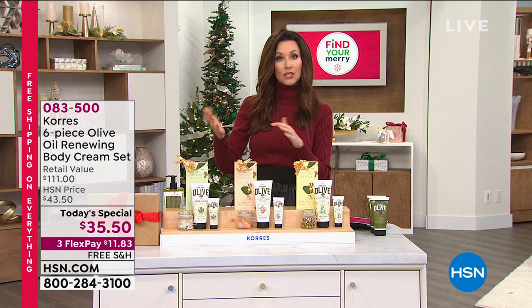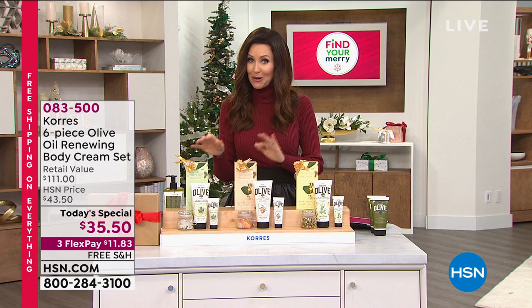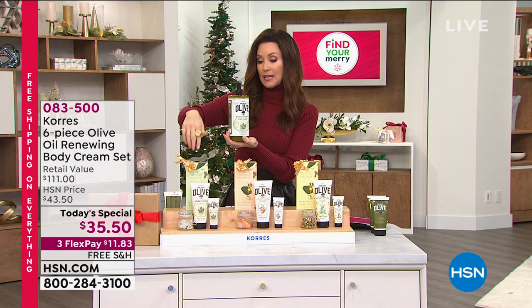The only other thing I would suggest: apply for an HSN card and save $40, which makes our Today's Special free. Put it on AutoShip so that you can always have this amazing value — you'll always have a gift in the closet, you'll always have your favorite scent.